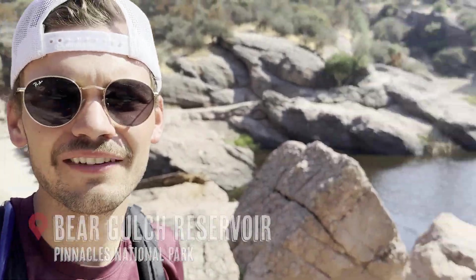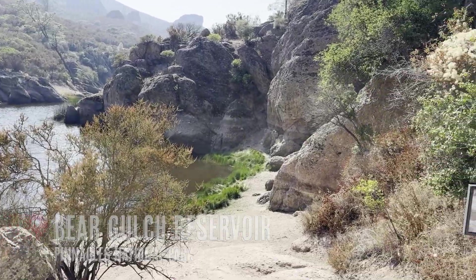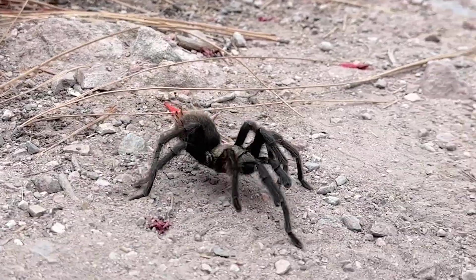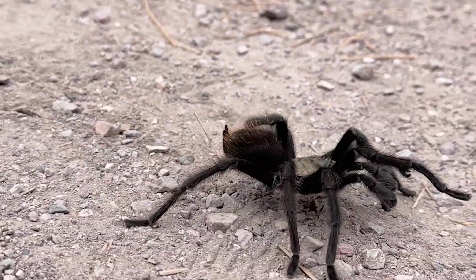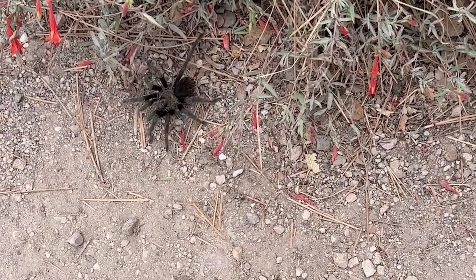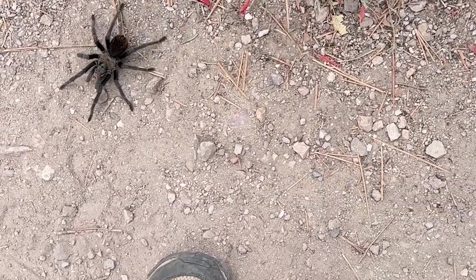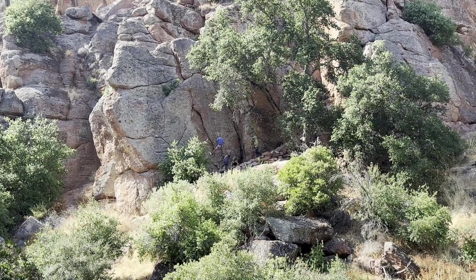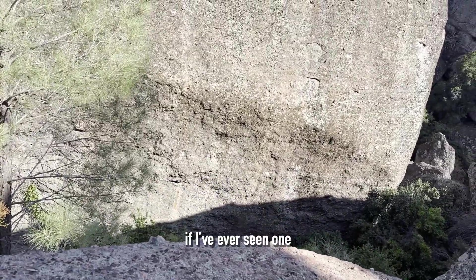Beautiful coming right out of the caves. Lucky for us, we came to the park during the tarantula mating season, where males will come out of their burrows and search for a bride. Fun fact: males will actually die within a year of mating if the female doesn't eat them first. This must be a super popular rock climbing spot because we see signs everywhere — watch out for rock climbers down there. That looks like the perfect climbing rock if I've ever seen one.